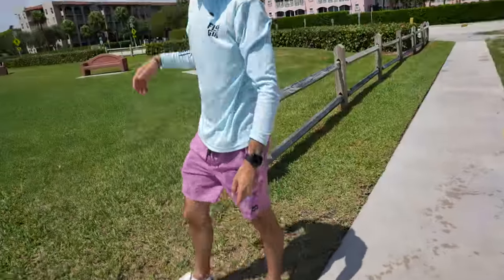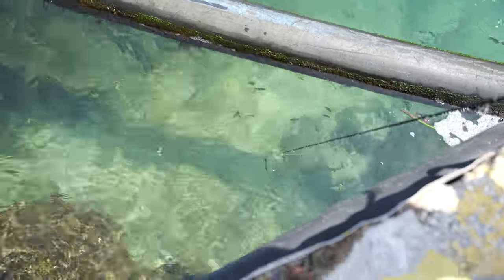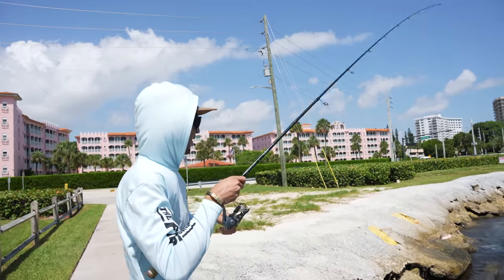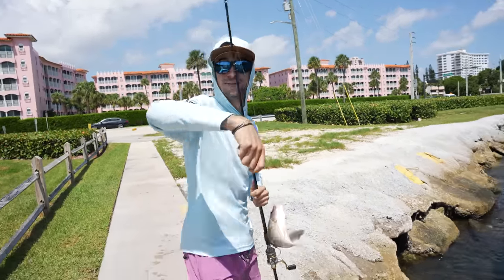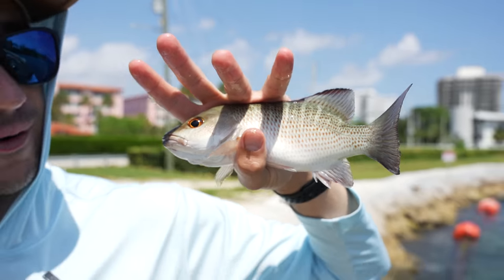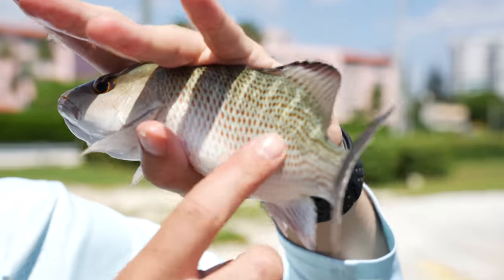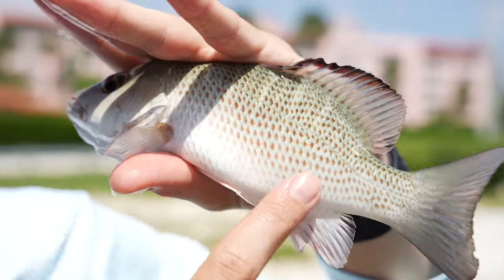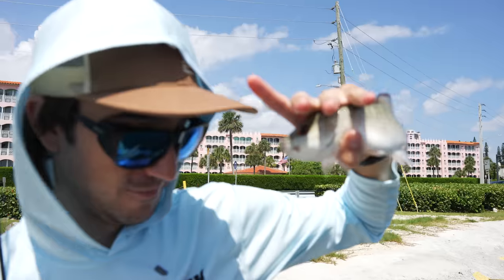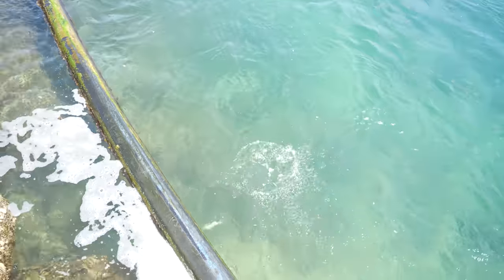Trying to break the skunk early today — going for the luxurious mangrove snapper. There he is, I think that's a Grover. Broke the skunk with a mangrove snapper, first one of the day! This guy is too small though — not a keeper. He's probably about eight inches and they've got to be ten. Look at how clean he is compared to the ones we catch at your dock. The ones at the dock are much darker; this is obviously an ocean snapper because he's so white and shiny. All right, broke the skunk — it's the most important thing on a fishing day. See you, buddy.